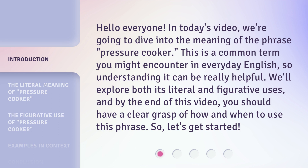We'll explore both its literal and figurative uses, and by the end of this video you should have a clear grasp of how and when to use this phrase. So, let's get started.